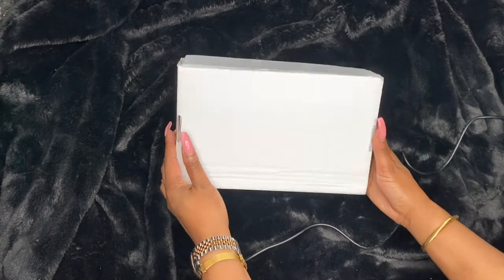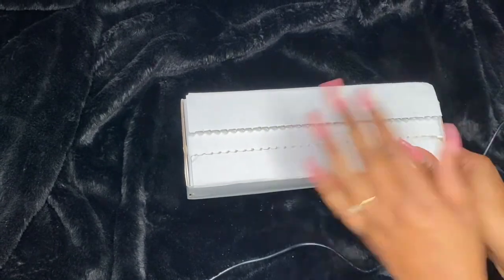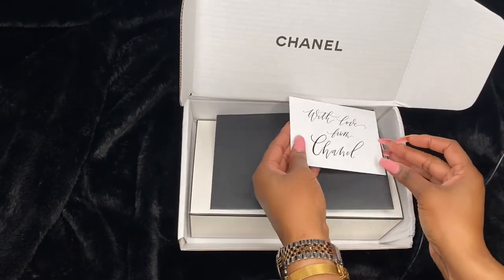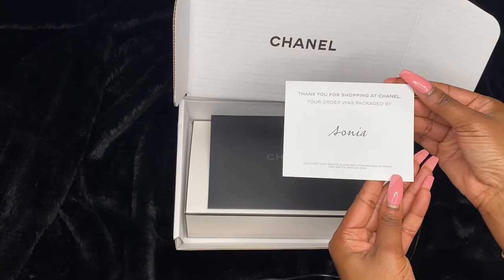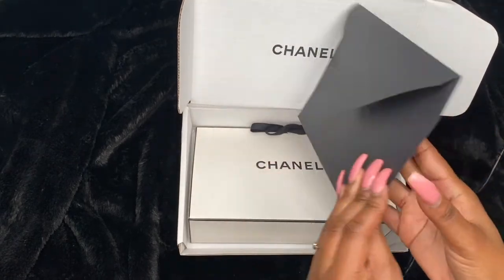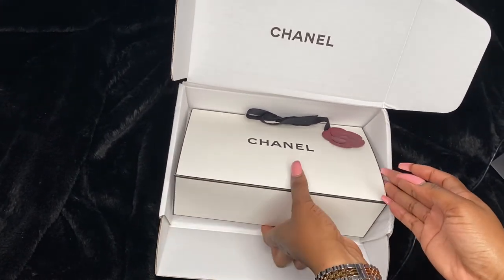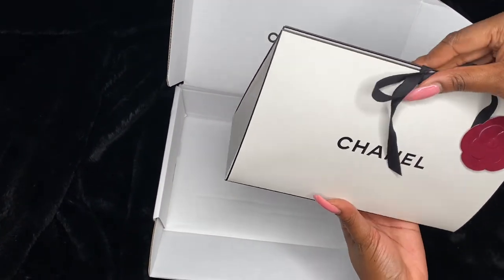This is how the box actually comes when it arrives to your home — it just comes in a normal parcel. It was quite small because I didn't order many things in this box, but I had a bigger box than the previous one. As you open it, there's the Chanel logo right at the front, and they have a little thank you card saying thank you for shopping with them, noting who packaged the items. The envelope also has your invoice inside.